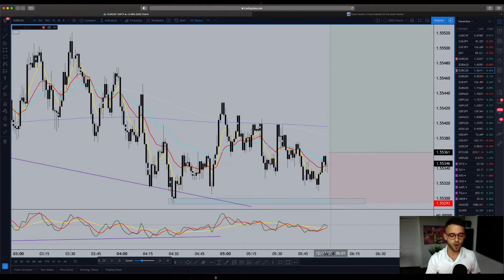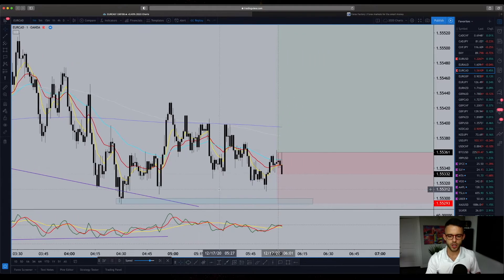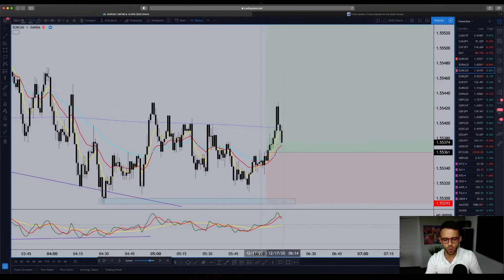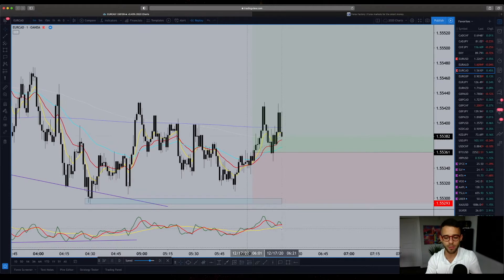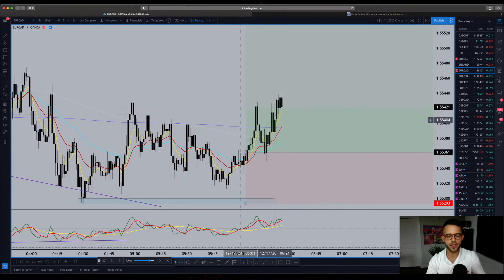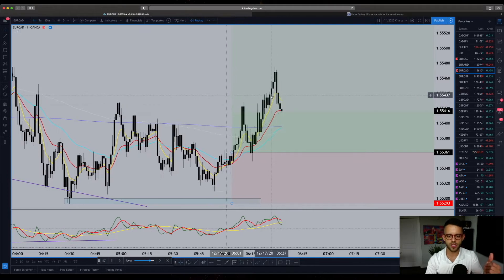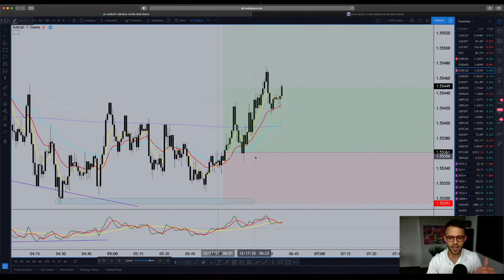Now, as we fast forward, you're going to see how this comes through the 50 — that's where I took my position. It then pulls the one-minute TDI, just like we like to see on the higher timeframes, into the buy zone and the trade starts to move up. Now at one and a half R here, I'm taking off some of the profit and I'm moving my stop loss into profit, so I cannot lose money on the trade.